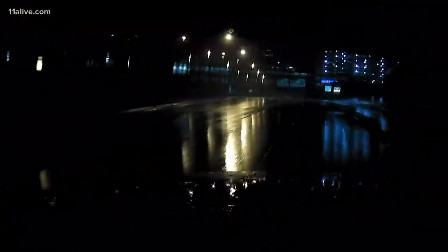The roads are essentially a skating rink of liquid. Everywhere is just one big puddle of rainfall.